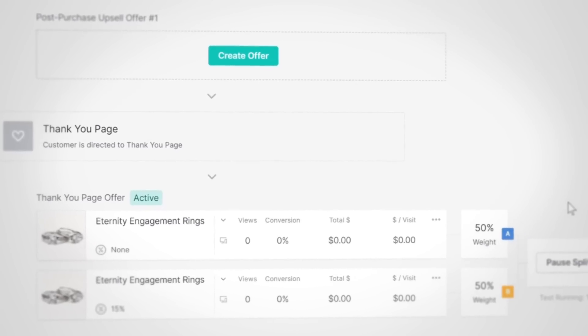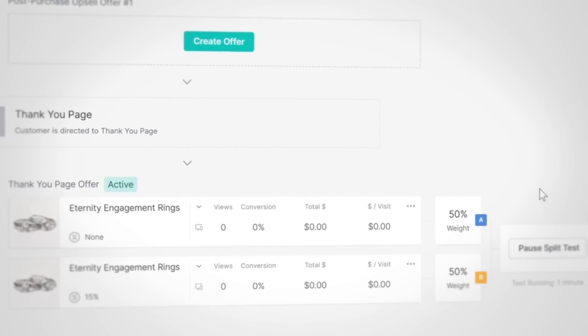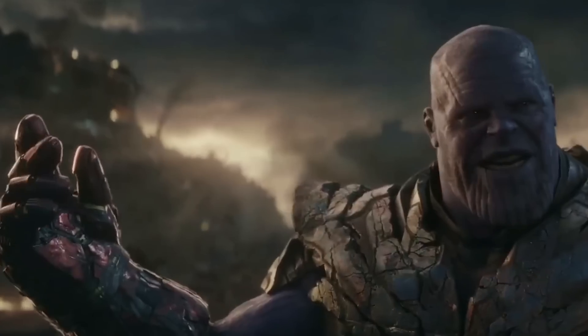And if you want to create the most powerful upsell funnels on Shopify, continue to optimize your winners and take full advantage of split testing on all five of OCU's upsell offers. With new features like this one, Click Upsell makes improving your conversion rate well... inevitable.